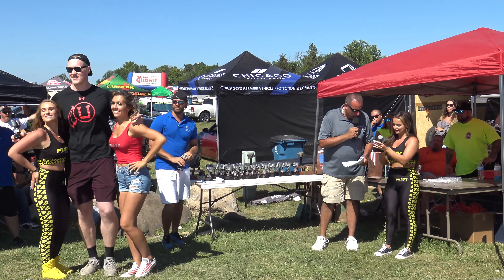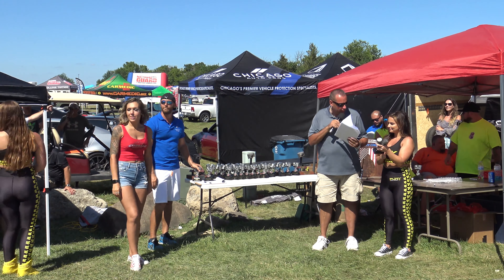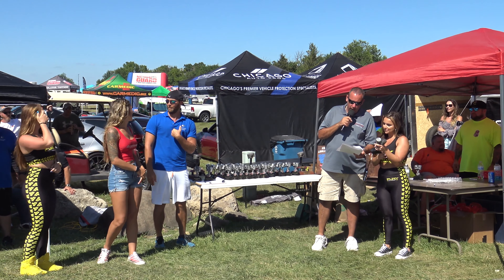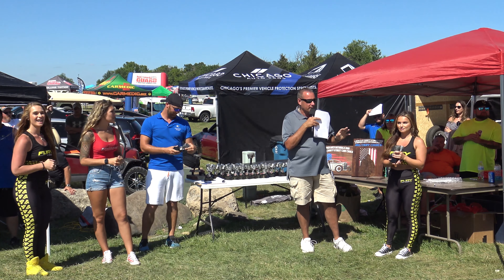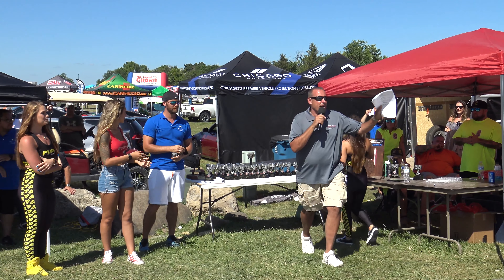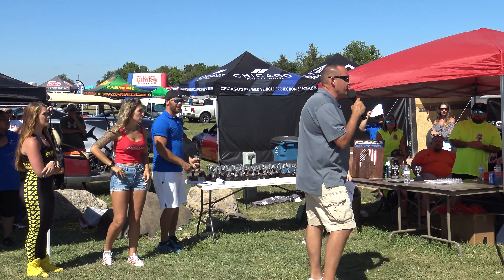Next one is going to be Best European, sponsored by Coated Car Parts. Goes to Ryan McCoy — 1967 Volkswagen dune buggy. Are you here? If you guys haven't seen this VW bug, that is awesome. I don't think he made it out today. Guys, we're going to take a little break and draw the 50/50. Don't leave. The number is $12,000.